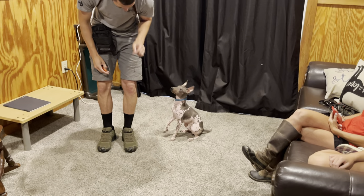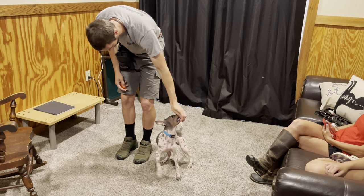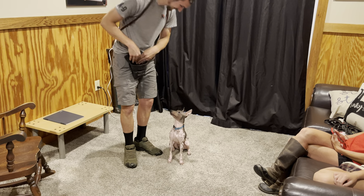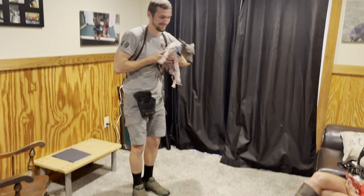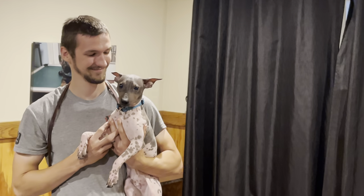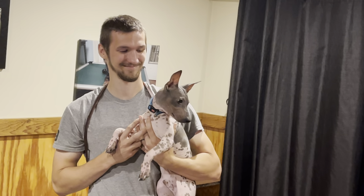So once again — American Hairless Terrier, extremely well-bred dog, six months old, happy, fun, a good little retriever and a snuggle bug. We'll get some more video as he masters more and more behaviors. But that's a good look at Chino and he's making progress. Smile — there it is.